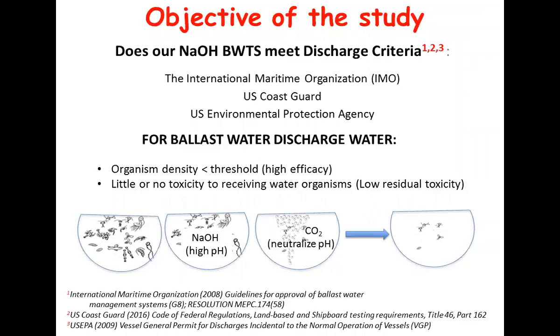The question is: does a sodium hydroxide system meet the discharge criteria for IMO, Coast Guard, and EPA? Do we reduce the organisms to the required threshold? Is this a very high efficiency system? And we also have to have no or little toxicity to the receiving waters. The process: you take your ballast water with all your organisms, you treat it with sodium hydroxide which raises the pH, let it sit for whatever your transit time is - we used 48 hours - then neutralize with carbon dioxide which can come from the ship's exhaust, and then release that water with very few organisms remaining.